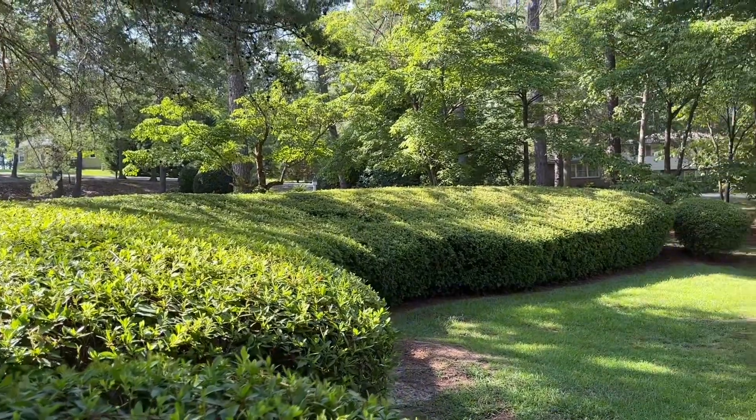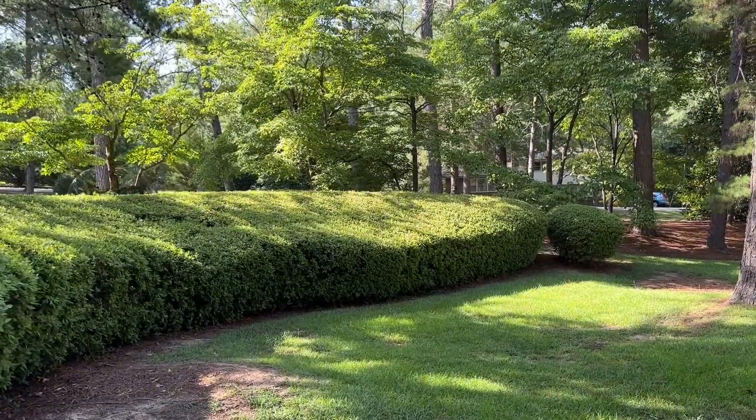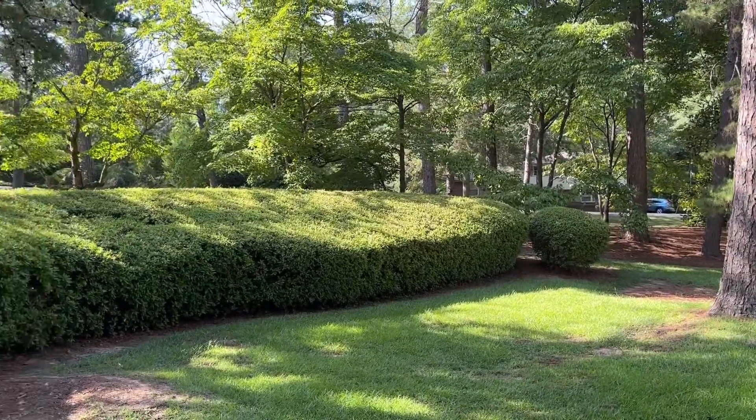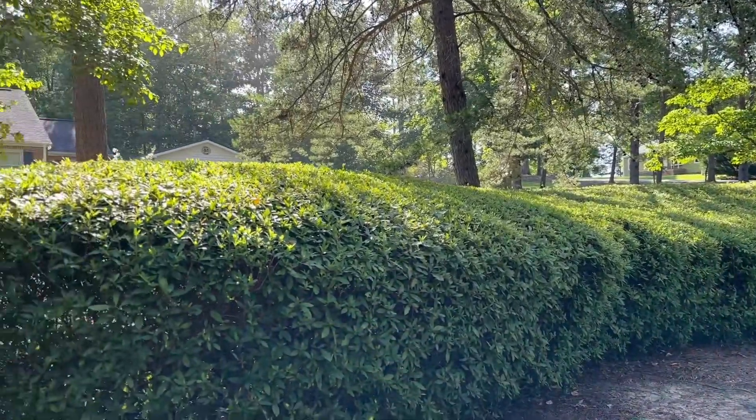Beautiful crepe myrtle, and then check out this massive azalea hedge — it is absolutely gorgeous. Look how big it is. I bet this is so gorgeous when it is in full bloom. So pretty.